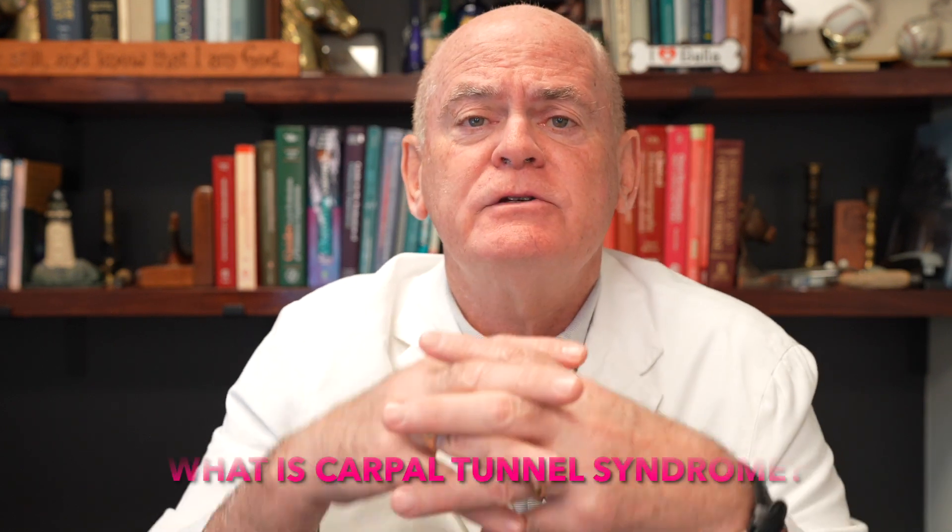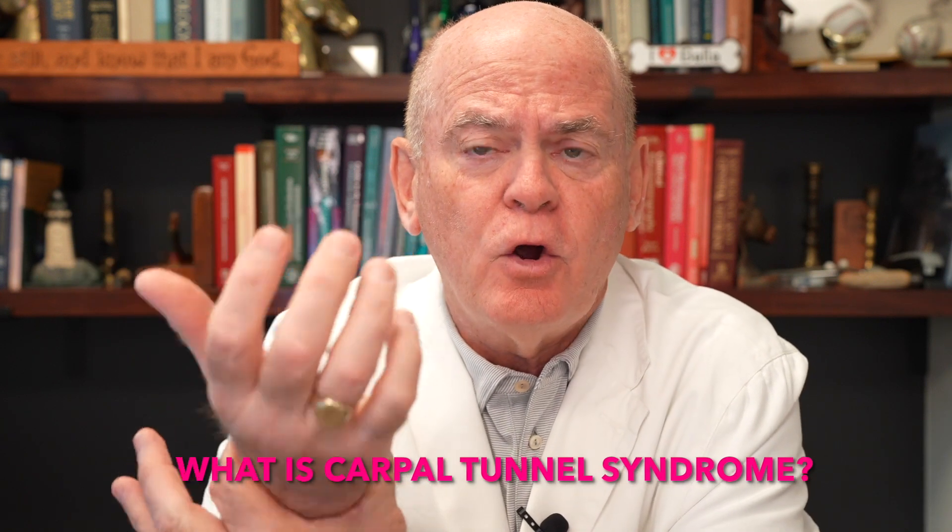So what is carpal tunnel syndrome? This is a pinched nerve in the wrist. You have these carpal bones that form a carpal tunnel — carpal bones, carpal tunnel, nerve right here. This is what mine looks like. It's a pinching of that nerve — carpal tunnel syndrome.